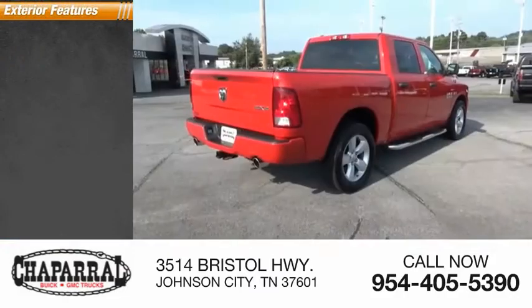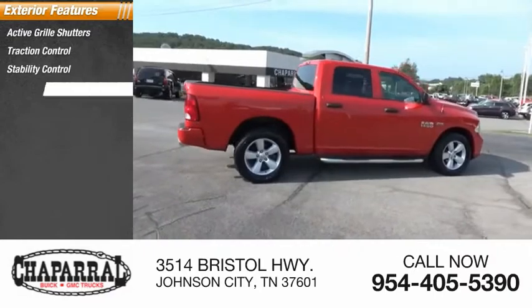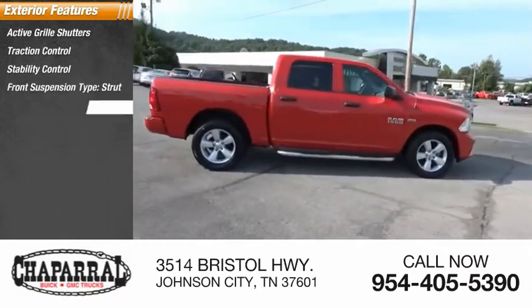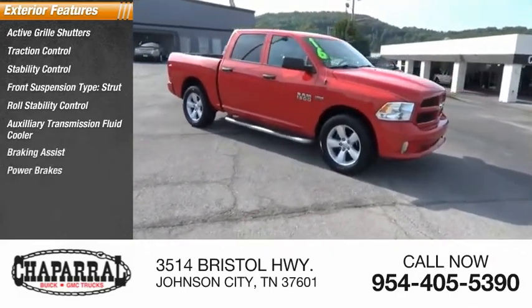Here are some of this vehicle's great options: active grille shutters, traction control, stability control, front suspension type strut, roll stability control, auxiliary transmission fluid cooler, braking assist, and power brakes.